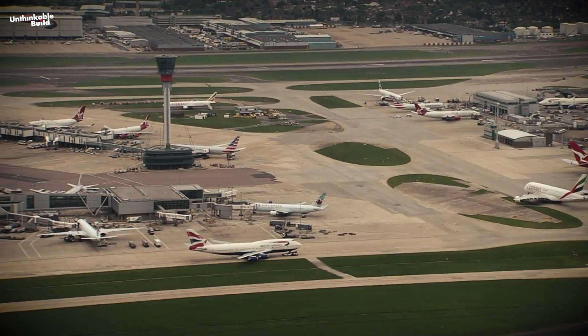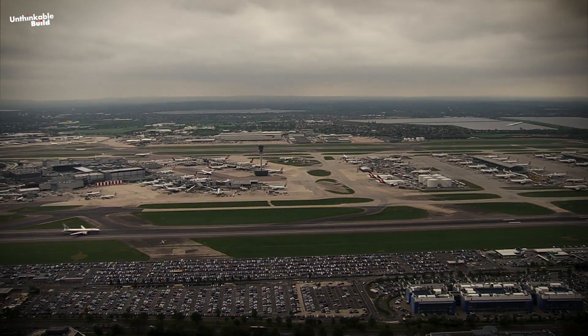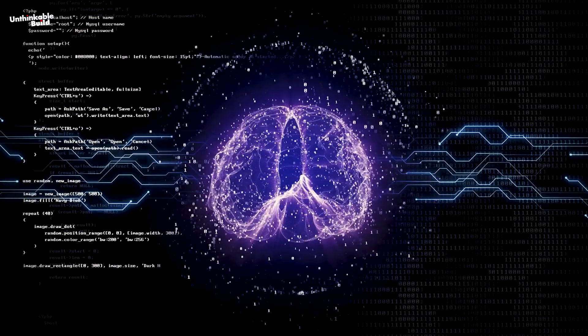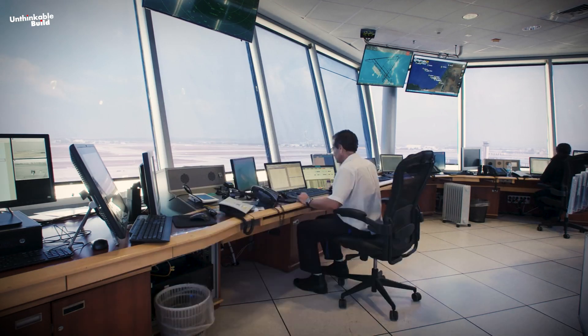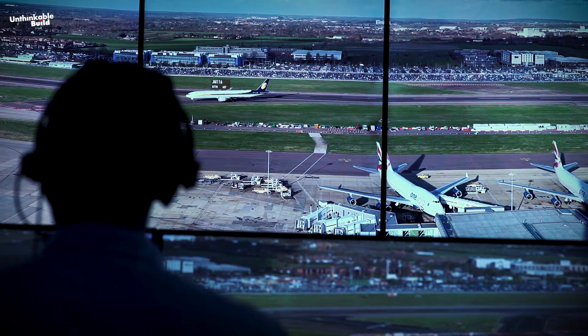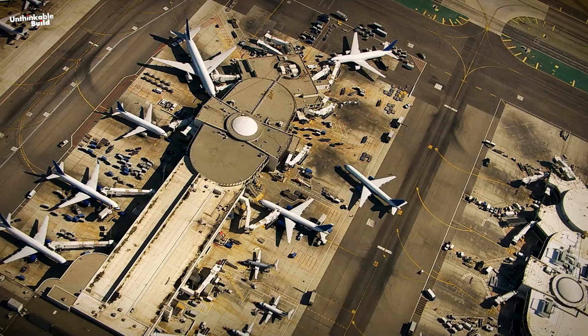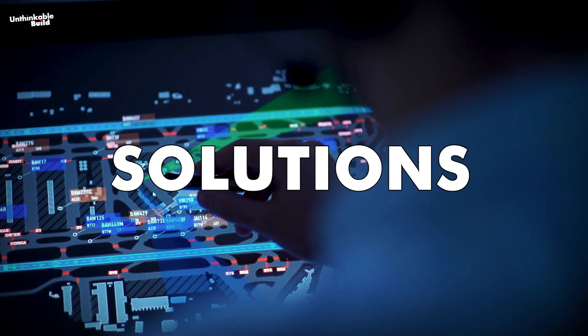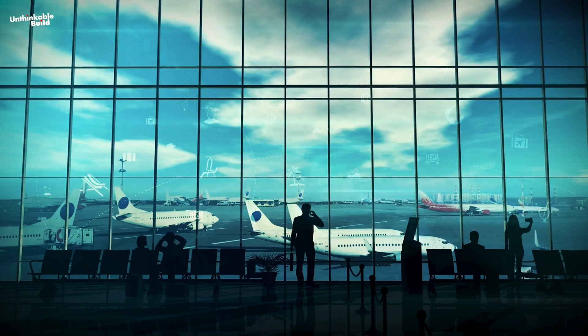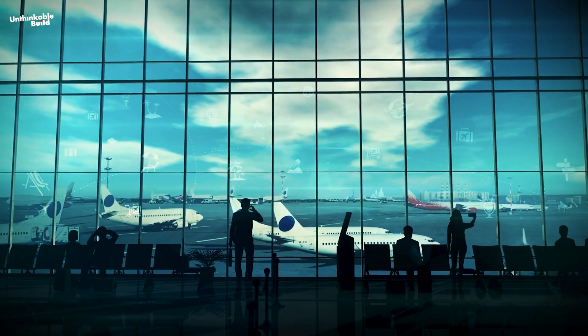Heathrow's experimentation could set a precedent for similar solutions to be adopted at airports worldwide. It's crucial to recognize that the AI system serves to complement rather than replace controllers' expertise. It represents a collaborative endeavor aimed at effectively managing air traffic. Numerous other airports worldwide are actively integrating AI solutions to elevate safety standards, operational efficiency, and passenger satisfaction.